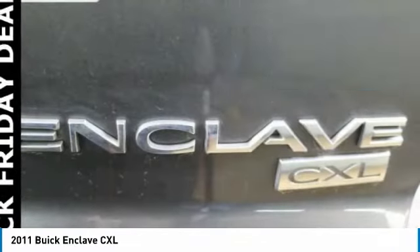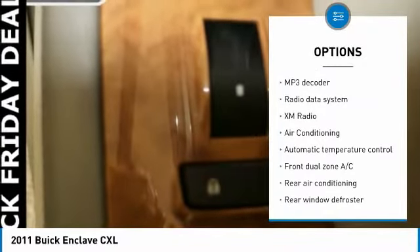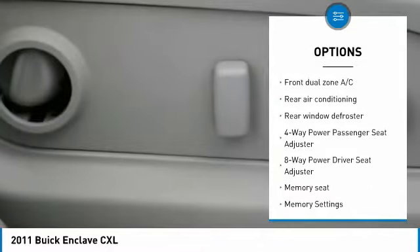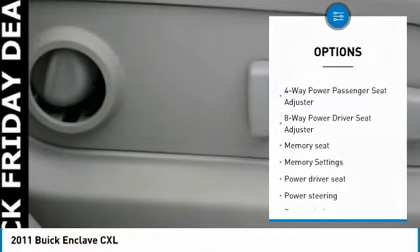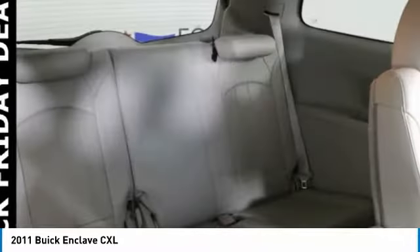Here are some of this vehicle's great options: power passenger seat, remote engine start, traction control, dual airbags, leather-wrapped steering wheel, air conditioning, power steering, four-wheel disc brakes, center armrest, and universal garage door opener.